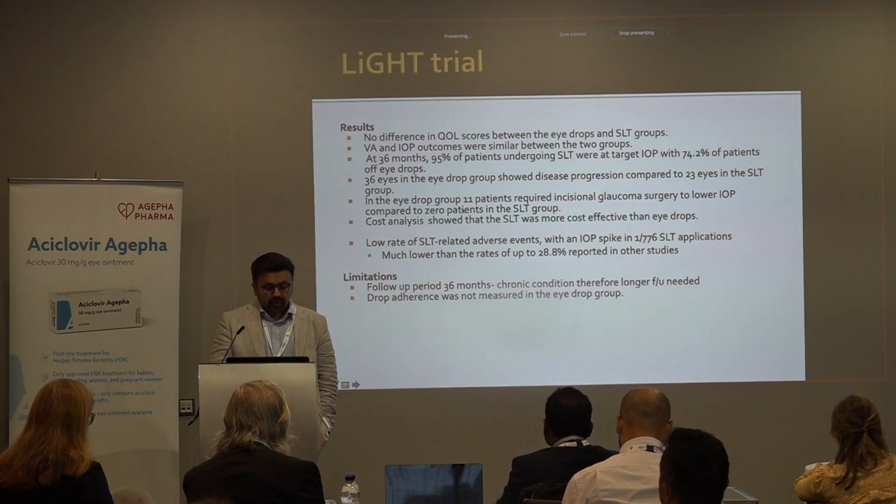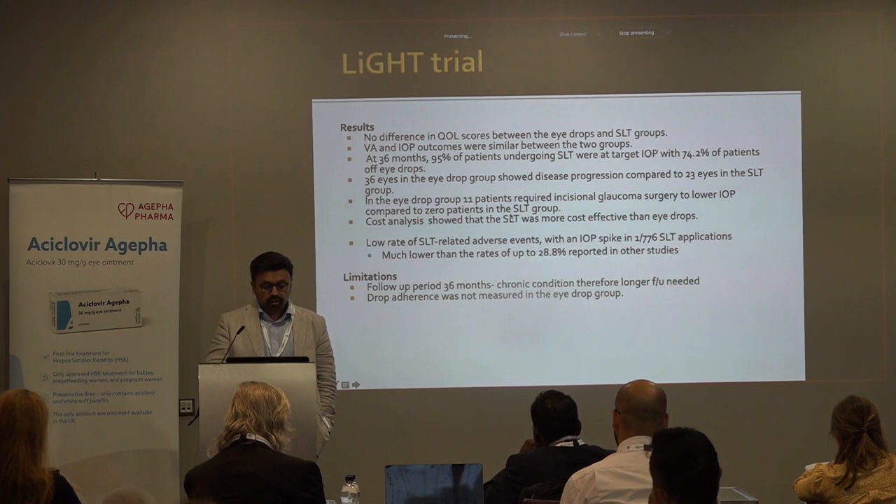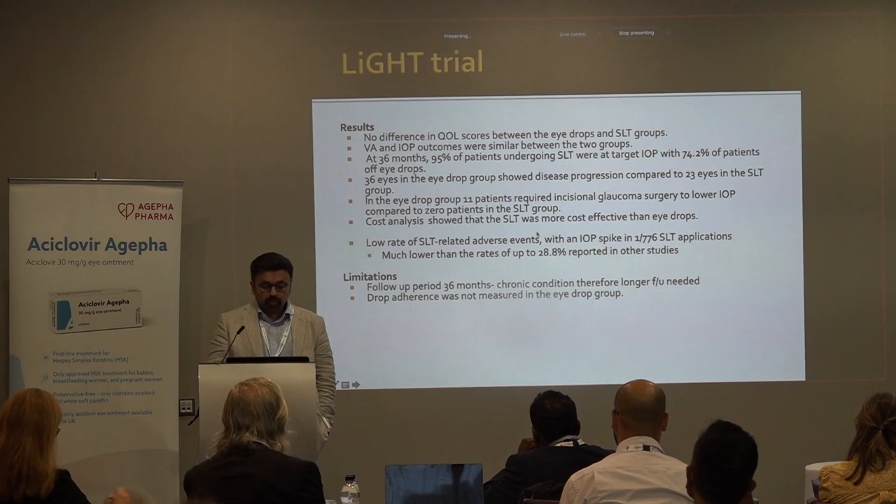The headline take-home messages from the LIGHT trial at 36 months: 95% of patients undergoing SLT were at target IOP, with 75% of patients off eye drops. 36 eyes in the eye drop group showed disease progression compared to 23 in the SLT group. In the eye drop group, 11 patients required trabeculectomy surgery compared to zero in the SLT group. The cost analysis showed that SLT was more cost-effective than eye drops.